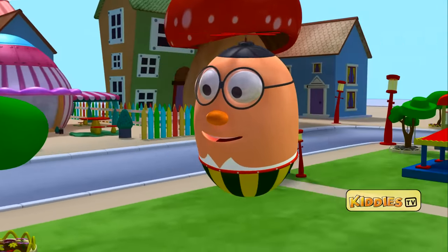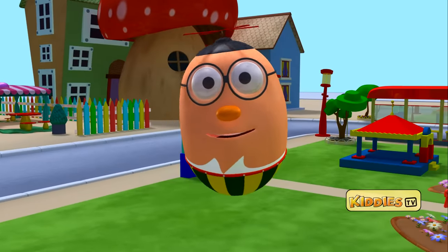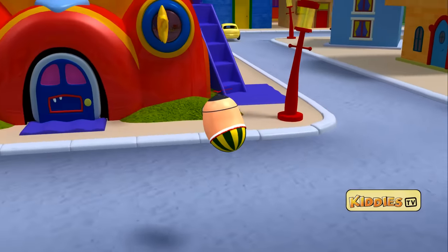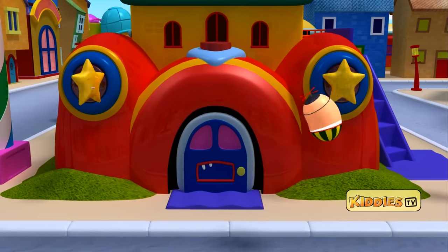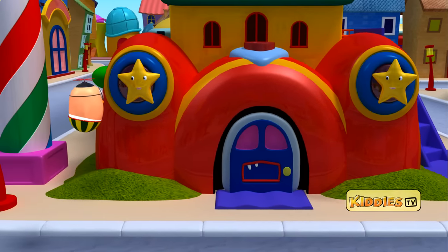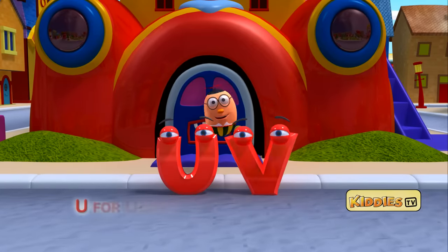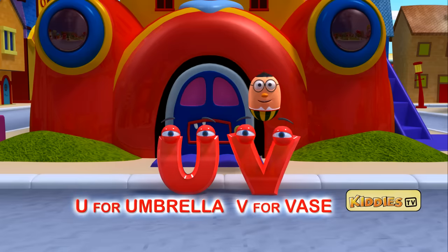I love the car house. It's so pretty. And look at those headlights. I can see two stars on them. And they have popped out. They have the letters U and V. U for umbrella and V for vase.